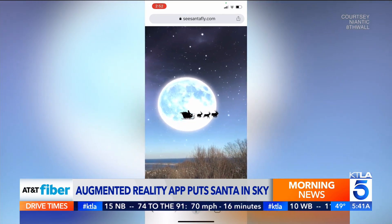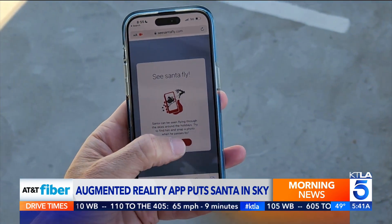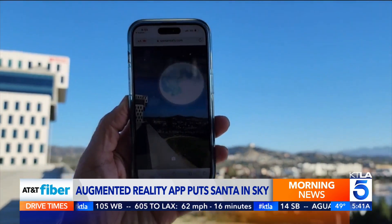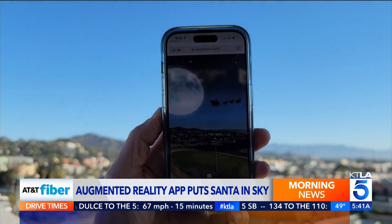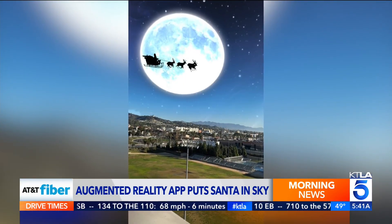To use it, all you have to do is go to SeeSantaFly.com on your phone's web browser. Then follow the prompts and aim your phone at the sky. Instantly, you're going to reveal a magical night scene complete with a giant moon. And if you're lucky, you might catch Santa and his reindeer flying right over your area.